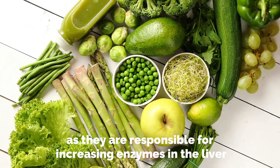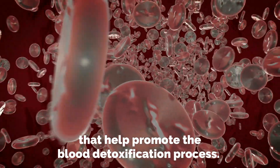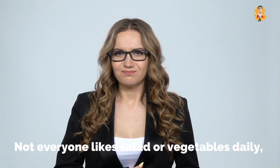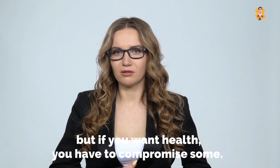Not only fruits, but green leafy vegetables are also very beneficial, as they are responsible for increasing enzymes in the liver that help promote the blood detoxification process. Not everyone likes salad or vegetables daily, but if you want health, you have to compromise some.